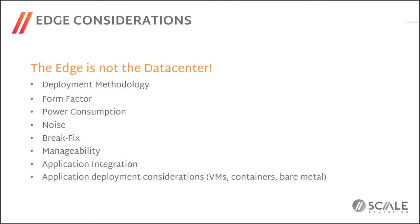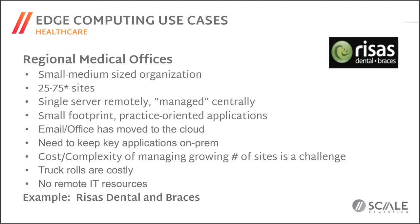Application deployment considerations include how you initially distribute, patch, maintain, and roll out new applications across tens, hundreds, or thousands of locations. You have to accommodate a wide variety of applications — very few companies have the luxury of deploying greenfield container Kubernetes-based applications. Many have to deal with legacy applications, legacy operating systems, older Windows versions, deployed on a mix of hardware infrastructure, in some cases bare metal. Considering all those needs and potential changes from your edge deployment are definitely things to look at for each environment.